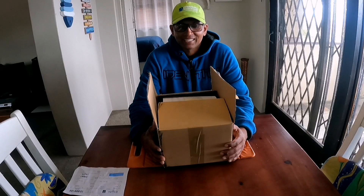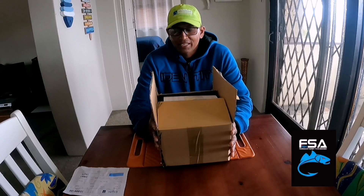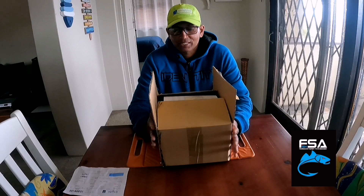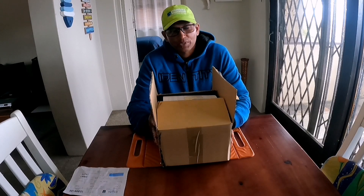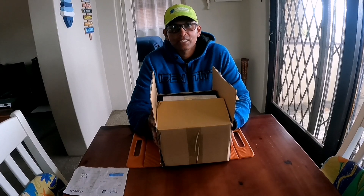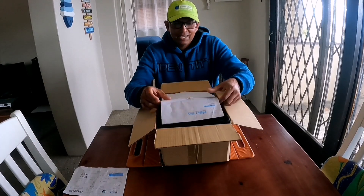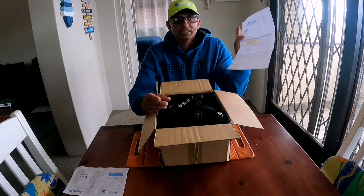Hi guys, welcome back! Today I got a package that has come through from Fish SA. Thank you so much Dean for sending this to us, we really really appreciate it. These amazing Fish SA products we will be using and putting to great use. Thank you so much. Let's get to unboxing and see what we have from Fish SA.